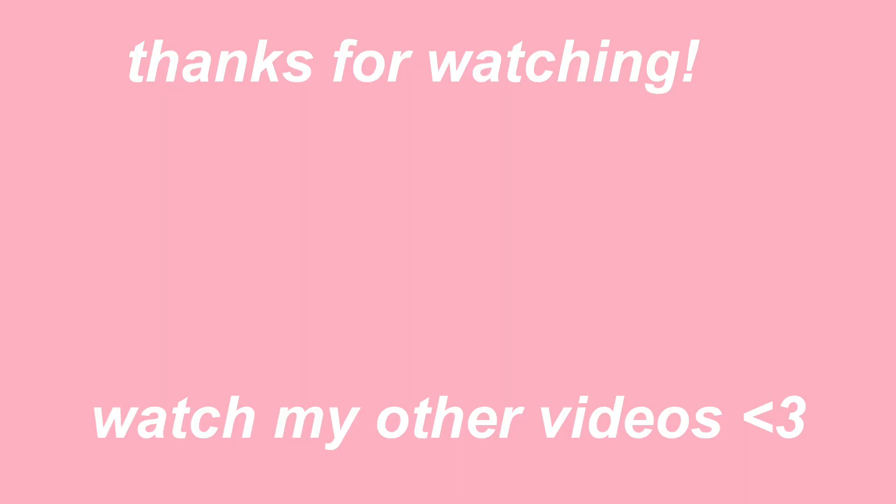Thank you guys so much for watching today's video! If you enjoyed it, make sure to give it a big thumbs up, and if you want to see more videos like this, hit that subscribe button and tap the post notification bell. I hope you all have an amazing day or night — bye besties, bye!